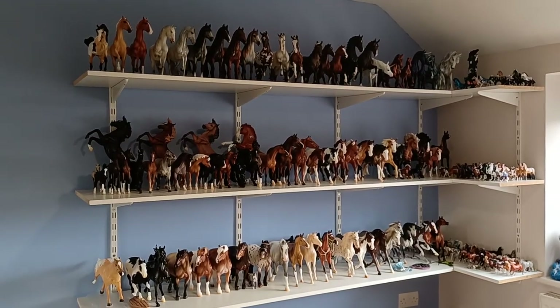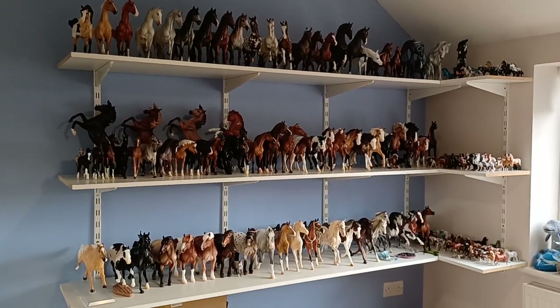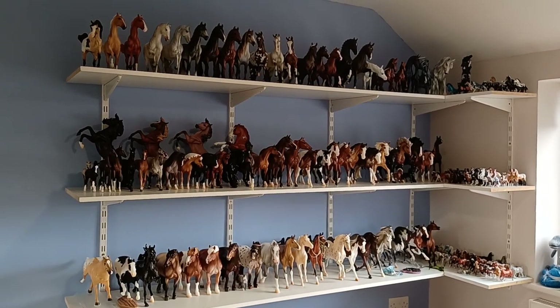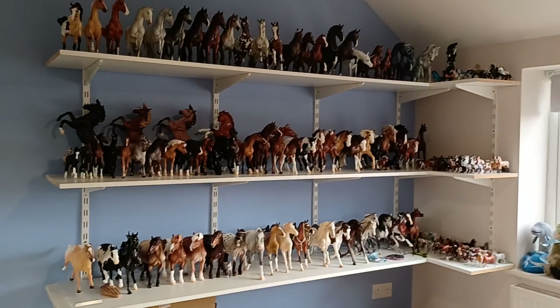Hello everyone, it's Alphemy Bryars and welcome to my model horse room. Today I thought it'd be fun to film an updated collection tour. It's been at least 18 months since I did a collection tour and my collection has definitely grown in that time. First up I thought I'd show you a general layout of my room in case you're interested in what's in my hobby room.